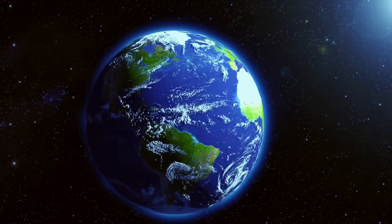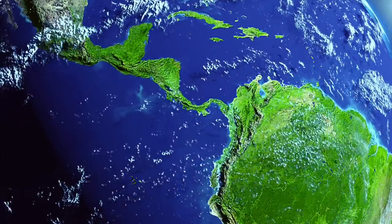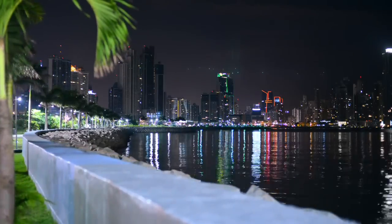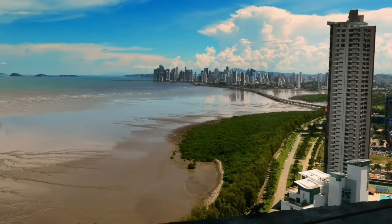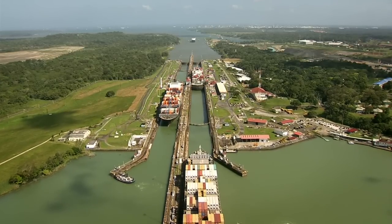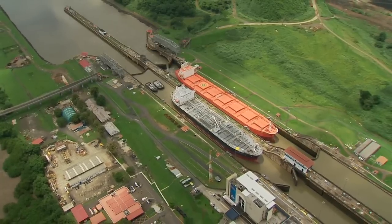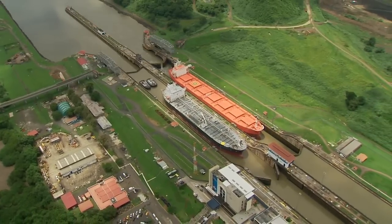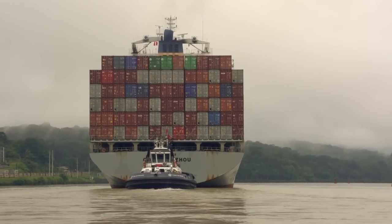Panama, at the narrowest part of the American continent, is the center of the world in many ways. It has been for centuries a door for an ever-expanding network of human transit. This small but influential country is the host of the Panama Canal, a 20th century engineering marvel. Since its opening in 1914, it has provided world markets with a time-cost effective crossing between the Atlantic and Pacific Oceans.